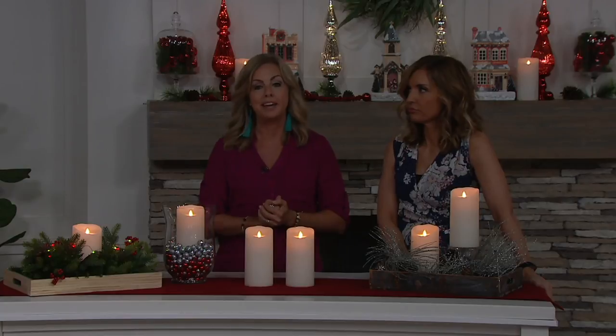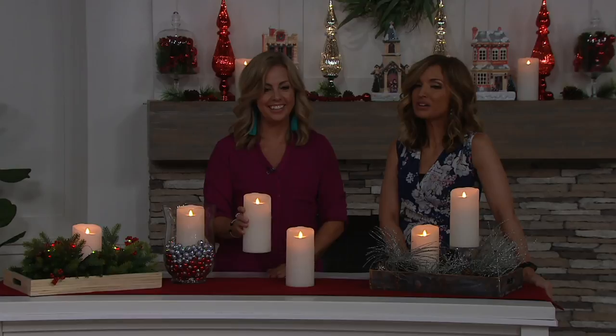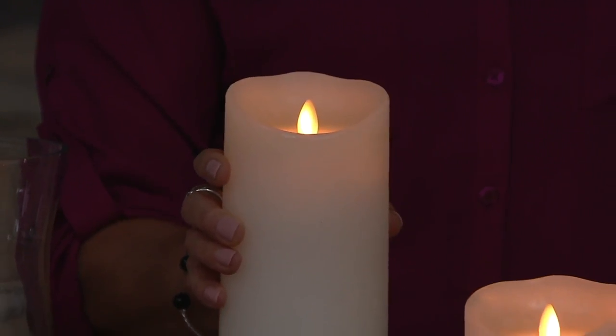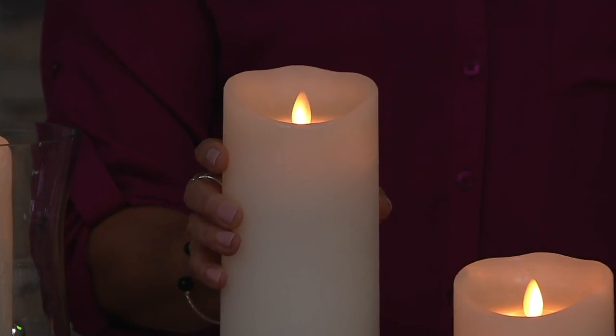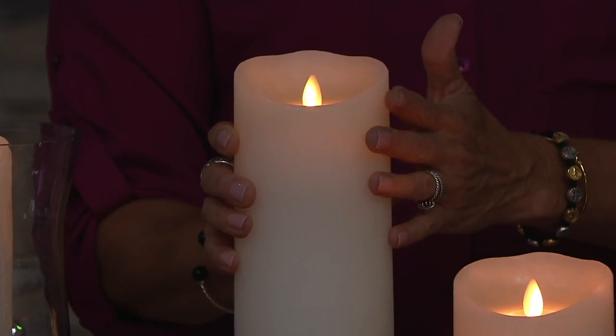They do come with boxes too — really pretty boxes. Individually, so if you wanted to gift them, you could do that as well. Think about that — with $13.50 per flameless candle, that's actually an okay price for the ones that look really fake, like the ones you get at the grocery store that are smaller than this and the flame doesn't have that glow, that flicker.